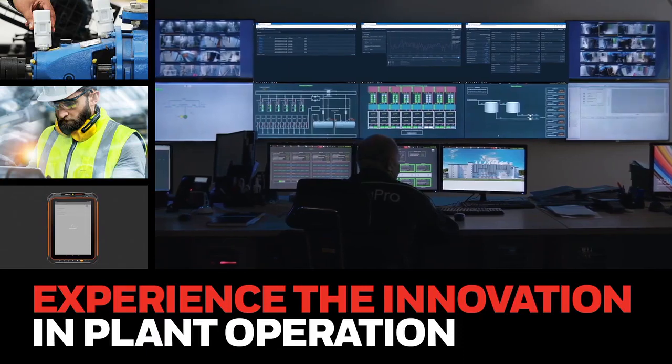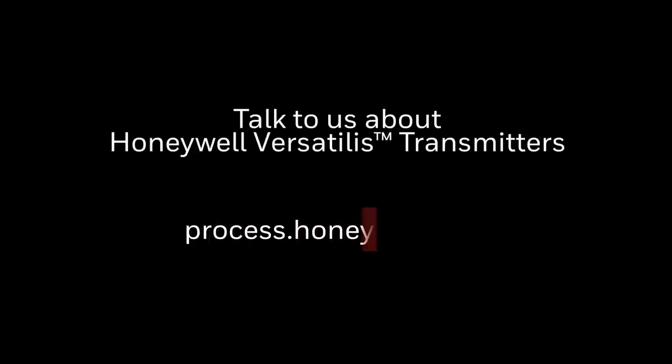Talk to us about Honeywell Versatilis Transmitters to learn how to maximize uptime, reliability, and efficiency.